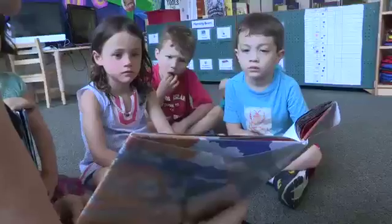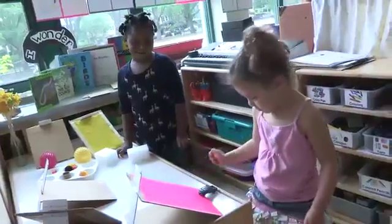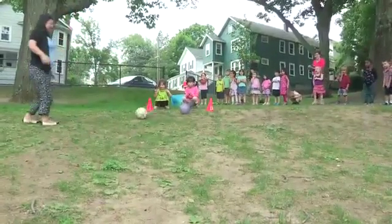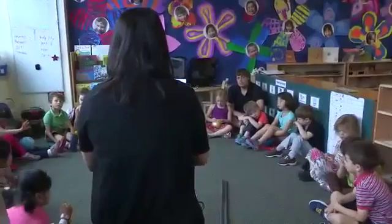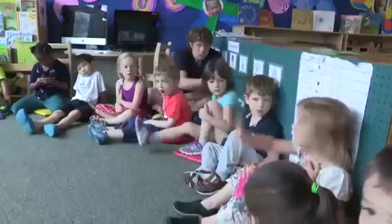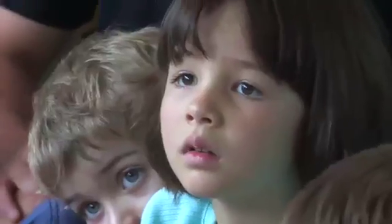Both active and quiet, in large groups and small, and inside and outside. We introduced our ramp unit with a full group activity, where we tested if different objects would slide, roll, or stay in place on a ramp. This was a great way to get the kids excited, and it allowed us to gauge their interest and understanding, so we could better determine how to group them later.